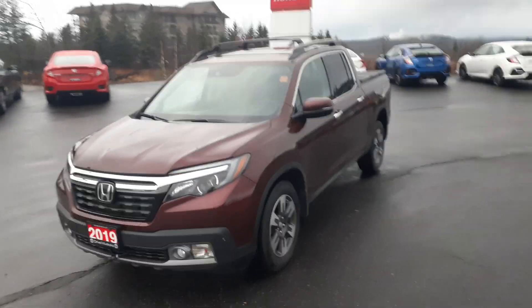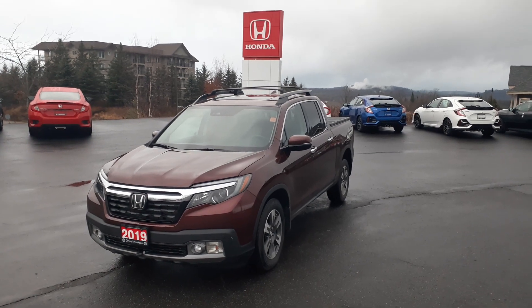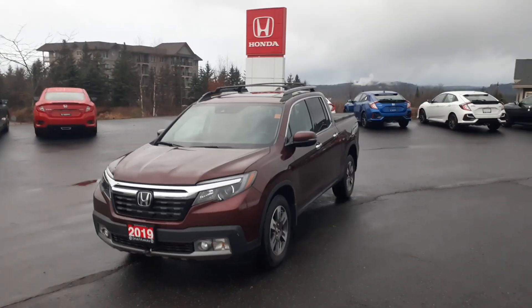Anyway, if you have any questions or if you want to secure the Ridgeline, the number is 705-789-5333, and again it's Darwin at Huntsville Honda.